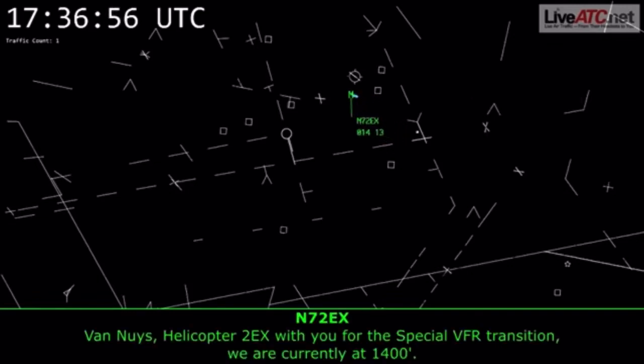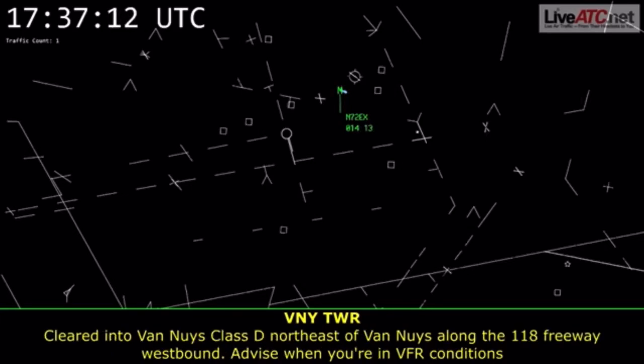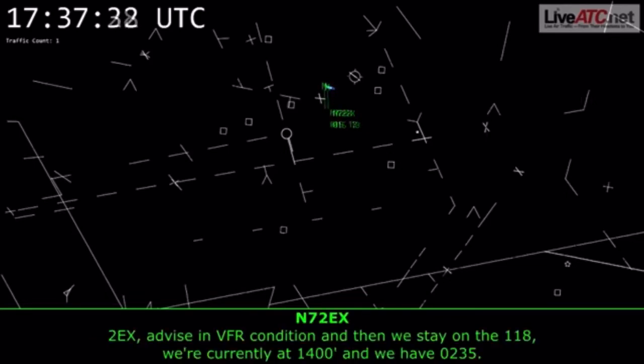Van Nuys Helicopter, 2 Echo X-ray with you for the special VFR transition. We are currently at 1,400. Helicopter 7-2 Echo X-ray, Van Nuys Tower. Wind calm, visibility 2 and a half, ceiling 1,100 overcast. Van Nuys altimeter 3016. Cleared into Van Nuys Class Delta, northeast of Van Nuys along the 118 freeway westbound. Advise when you're in VFR conditions or when you're clear of the Van Nuys Class Delta. Transition at or below 2,500.